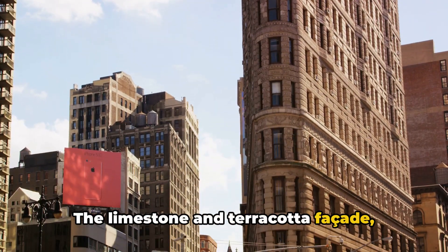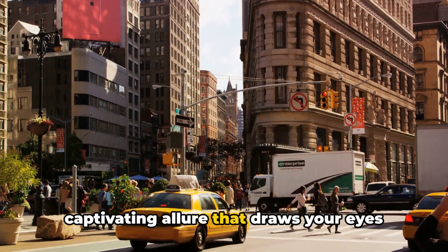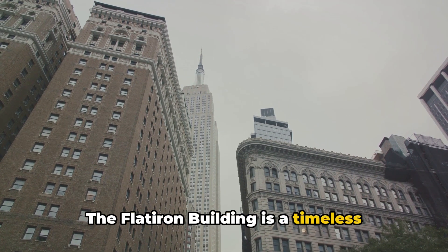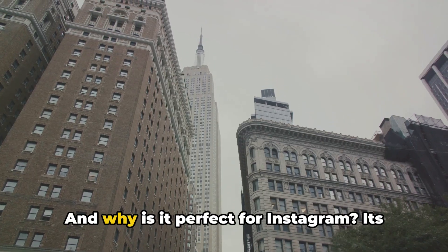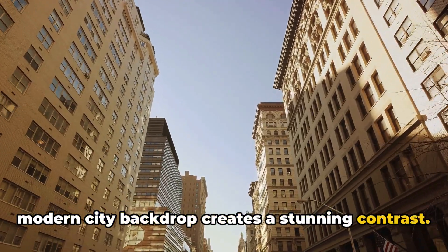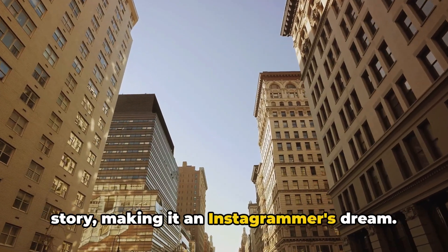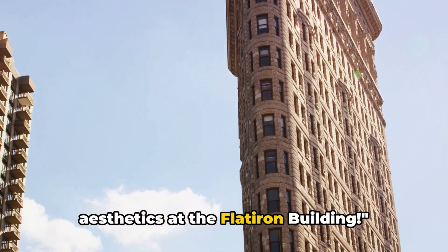The limestone and terracotta facade adorned with intricate details casts a captivating allure that draws your eyes and your camera lens. The Flatiron Building is a timeless beauty that stands tall amidst the city's constant evolution. Its historical elegance juxtaposed against the modern city backdrop creates a stunning contrast. Every click at this spot tells a unique story, making it an Instagrammer's dream. Architectural beauty meets Instagram aesthetics at the Flatiron Building.